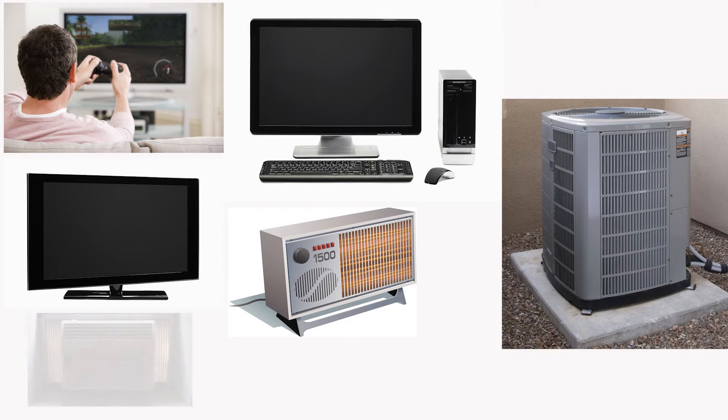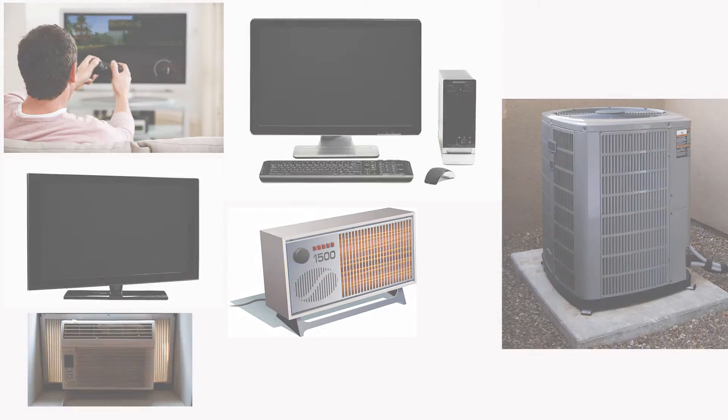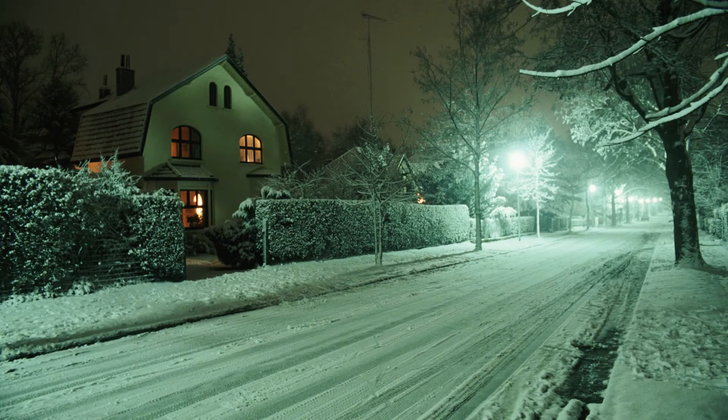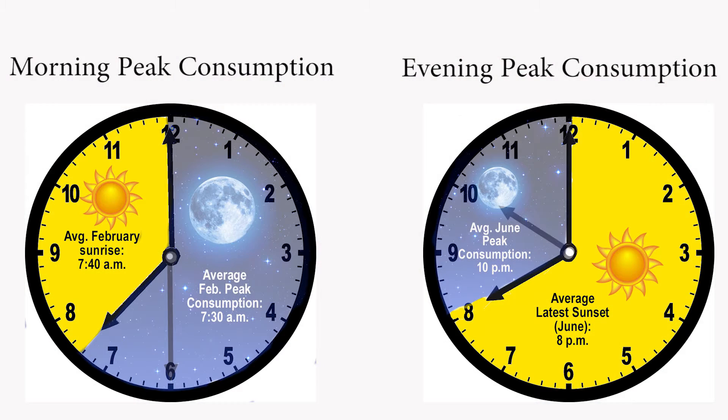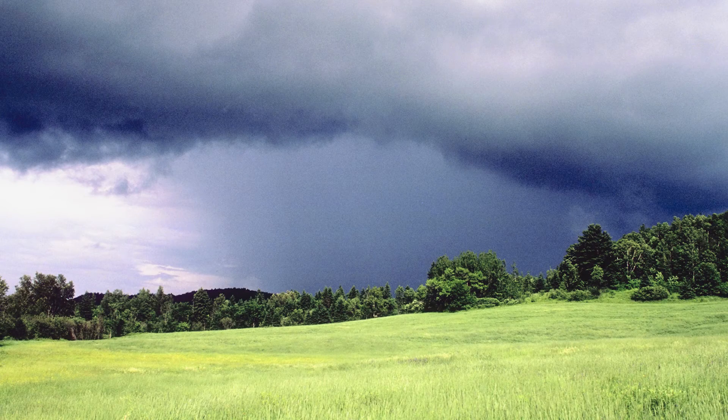When everyone's TVs, computers, heaters or air conditioners and other devices all need power at the same time — for many co-ops in Montana, that occurs in the sub-zero, pre-dawn hours of winter. Typically, the wind isn't blowing and the sun isn't shining at that time, so members are using a lot of co-op power. And even the few co-ops that experience their highest usage in the summer still deal with cloudy, windless days.